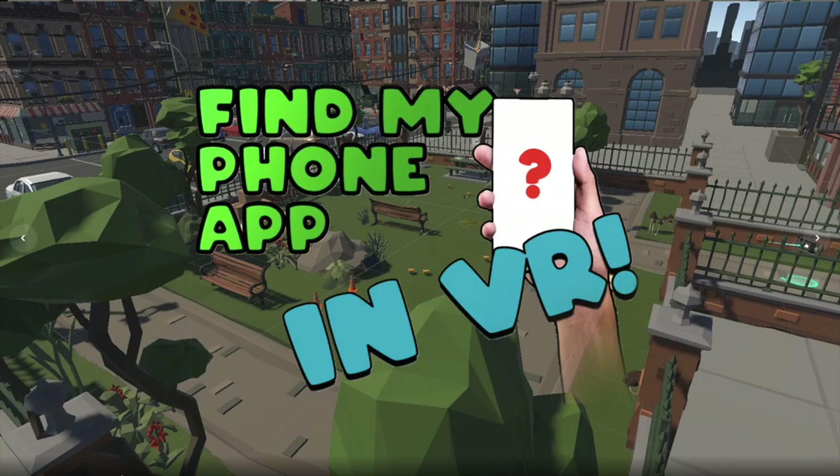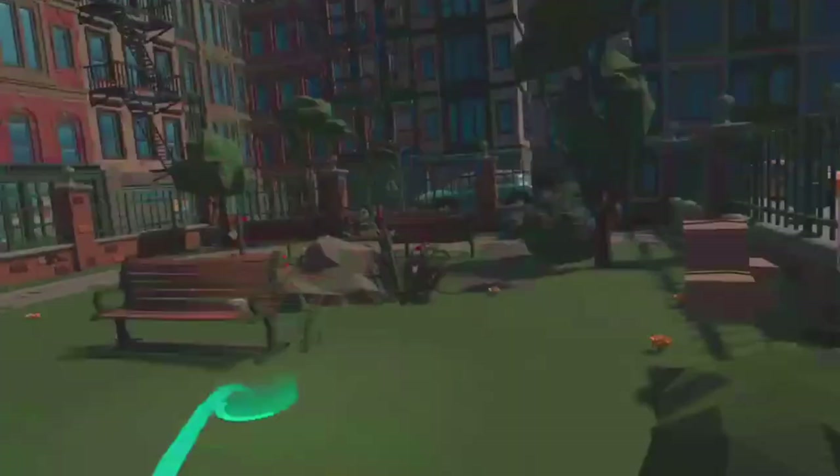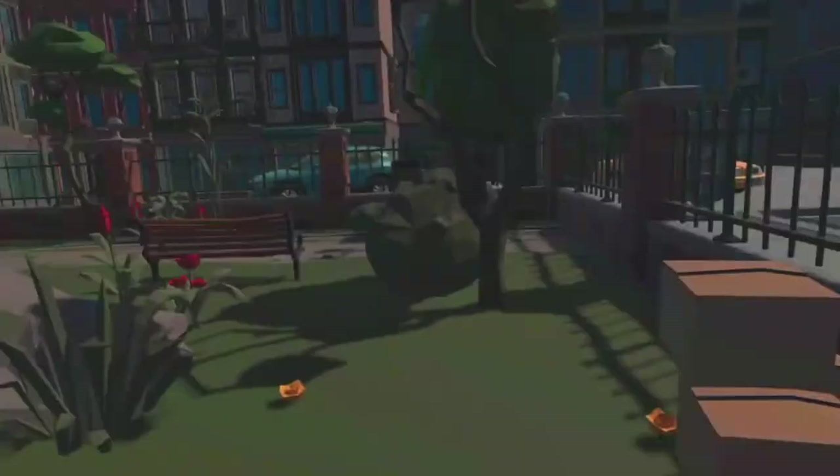Number two: Find My iPhone app in VR. Find My iPhone, the game, is basically a short story-driven exploration comedy. Your phone is missing, and you basically have to find your phone.